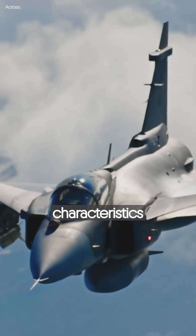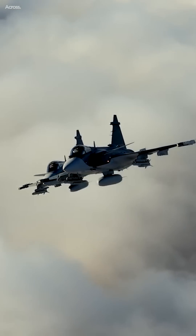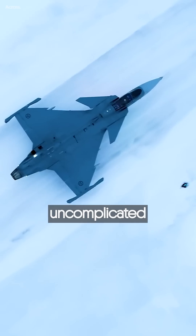The Gripen's chief notable characteristics are its small size and low cost relative to other four-plus generation fighters. The Gripen also has a reputation for being pilot-friendly, with easy-to-grasp displays and a relatively uncomplicated interface.